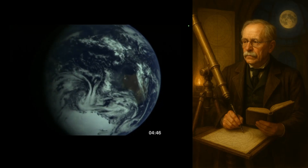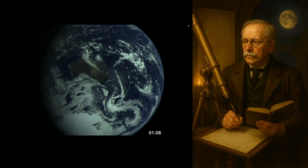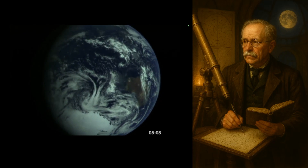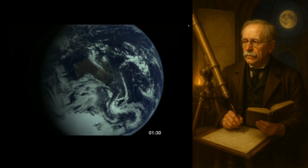Hi everyone, and greetings from northern Michigan. This is Bob the Science Guy, your favorite old guy of science. Today I want to just make a quick presentation.